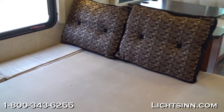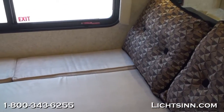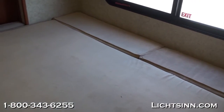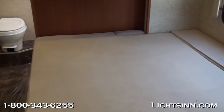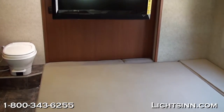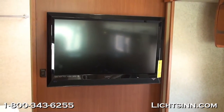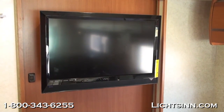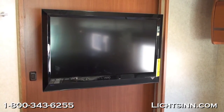This is the beauty of this floor plan — it features a true 60 by 80 inch queen bed. Located right to the front of it is a large 32-inch LCD high-definition television, tied into the integrated home theater surround sound system that we saw earlier.